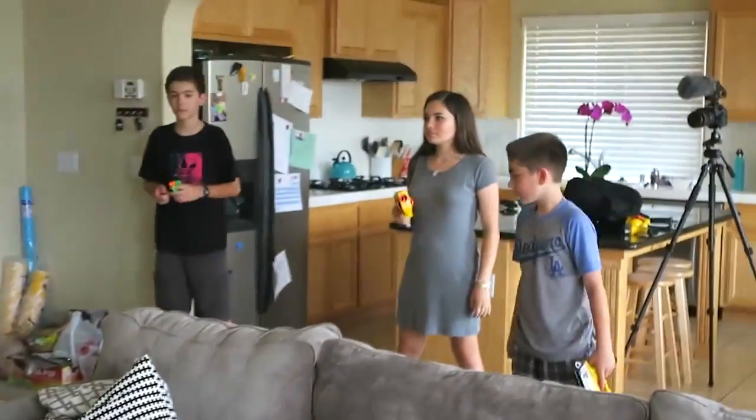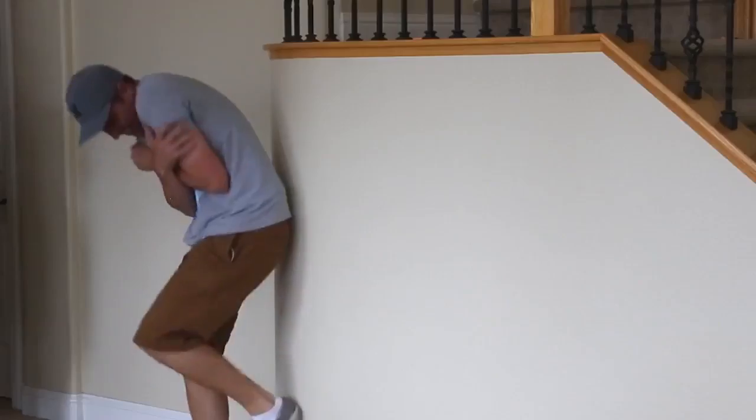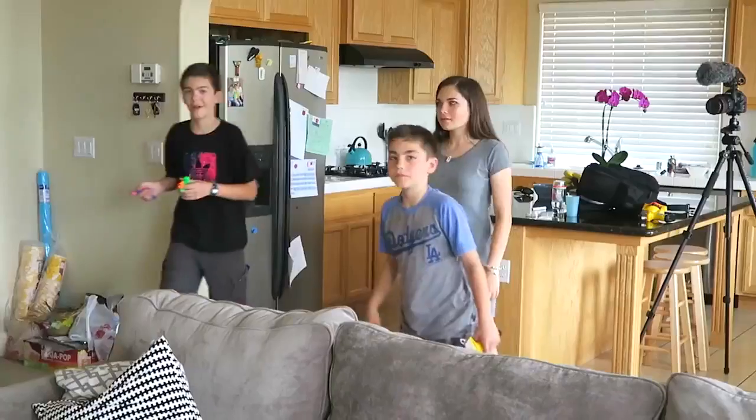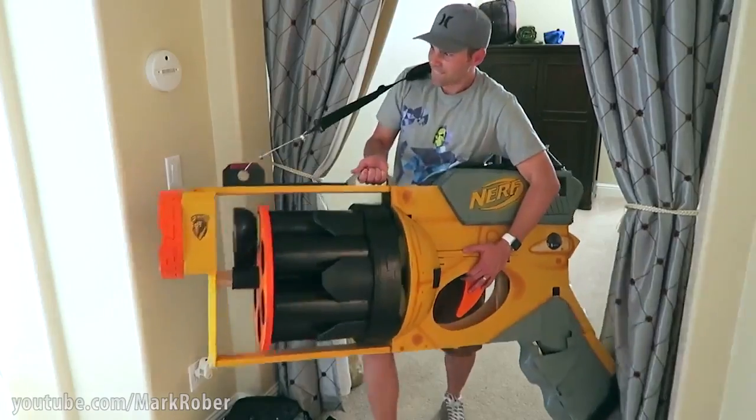I wanted to see if this thing actually worked in real life, and as usual my niece and nephews were picking on me. So I challenged them to a nerf dart war — only I may have neglected to tell them about my creation.